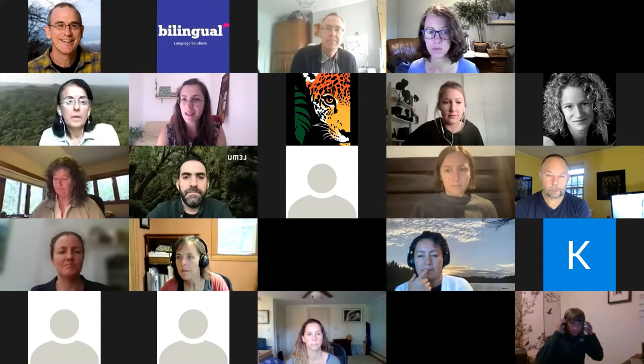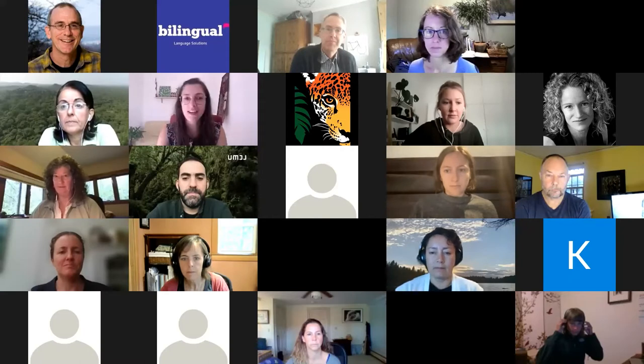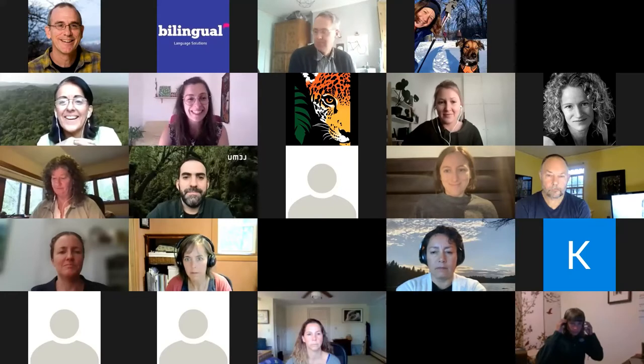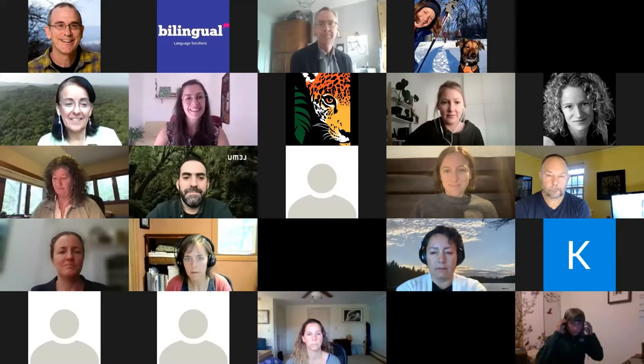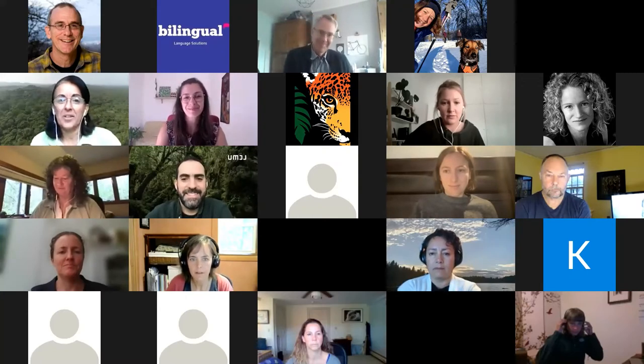We are right on time to move on to the next presentation from Rosamira on the project. I'll leave the floor to Rosamira. Good morning everybody, and thank you for inviting me to share a little bit of our conservation work and our experience with the conservation standards.